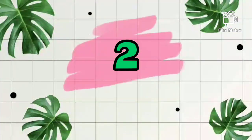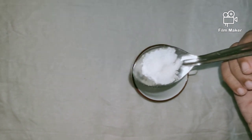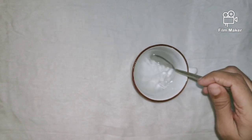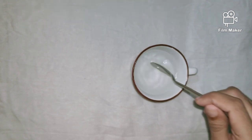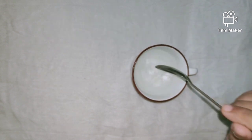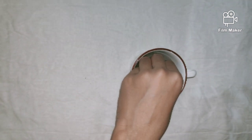For the second method for faster nail growth, first take one cup of warm water, then add one spoon of salt and mix it well. Then add lemon juice, mix well, and soak your nails in it for 15 to 20 minutes.